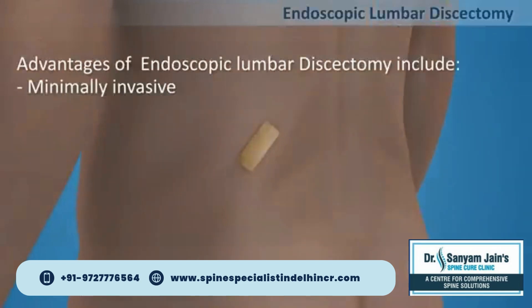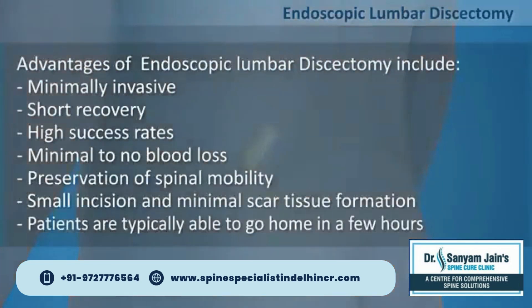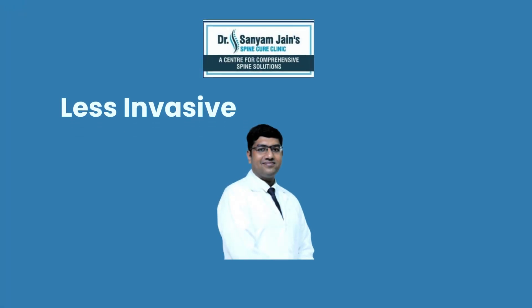Advantages of endoscopic lumbar discectomy include the following: minimally invasive, short recovery, high success rates, minimal to no blood loss, preservation of spinal mobility, small incision, and minimal scar tissue formation. Patients are typically able to go home in a few hours. Spine Cure Clinic — less invasive, better results.